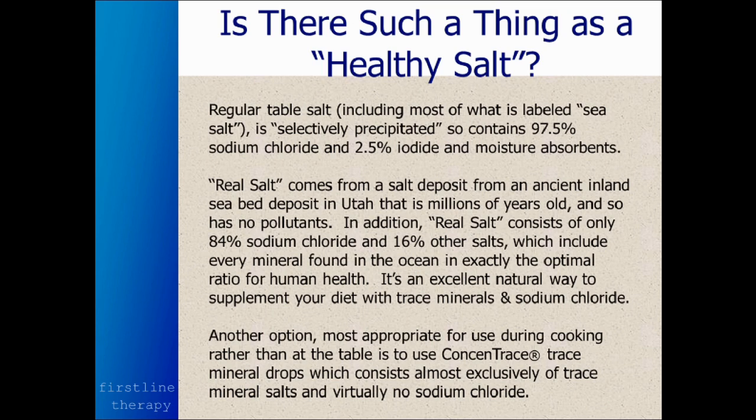What that means is they drain ocean water into a big evaporation pond, and the first salt to precipitate out is sodium chloride. It's a nice pure white salt, and that's what they like to sell — because it doesn't look dirty. And so they stop making salt from the brine once all the sodium chloride precipitates out.